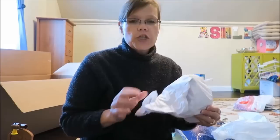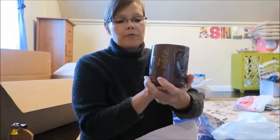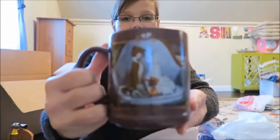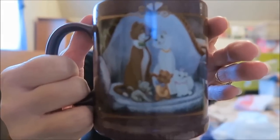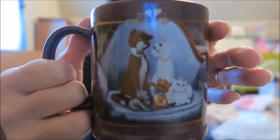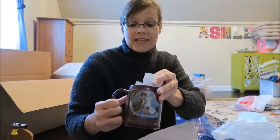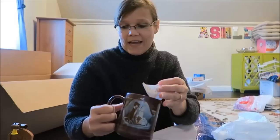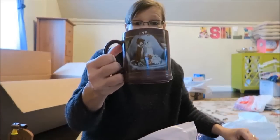She actually picked this out herself — it's an Aristocats mug from the Disney Store. You don't see Aristocats items very often, so when we were in there and she said she loved it, I made sure I snatched it up because you just don't see them that often.